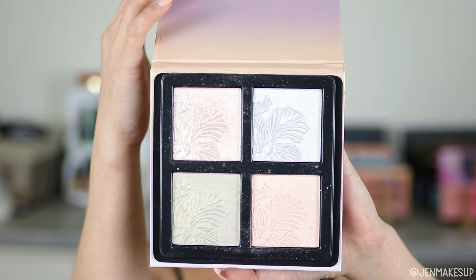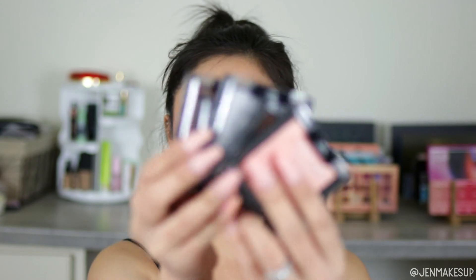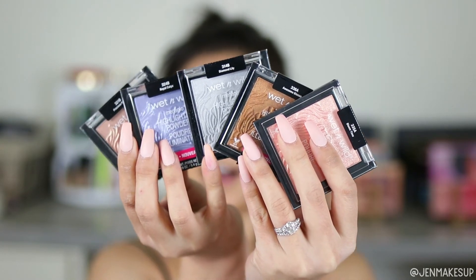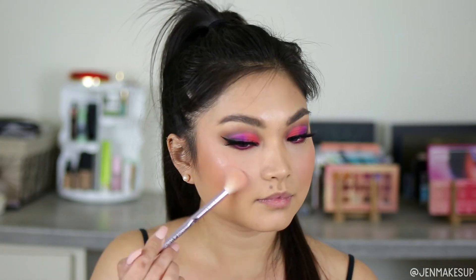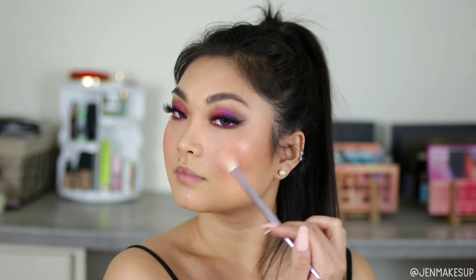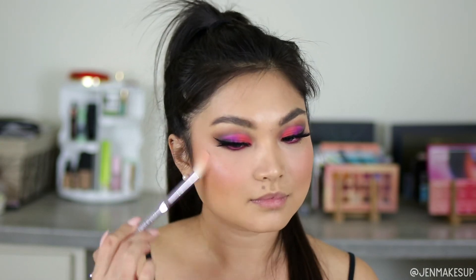For highlight, you literally cannot beat the Wet n Wild highlighters. This is the Mega Glow Highlighting Palette — I'm not sure if this exact one is still around, but they also sell them in singles and I have a variety. The formula has a combination of shimmery and glowy finishes depending on which you want. It glides on beautifully, stays all day, and you really can't beat the price point.